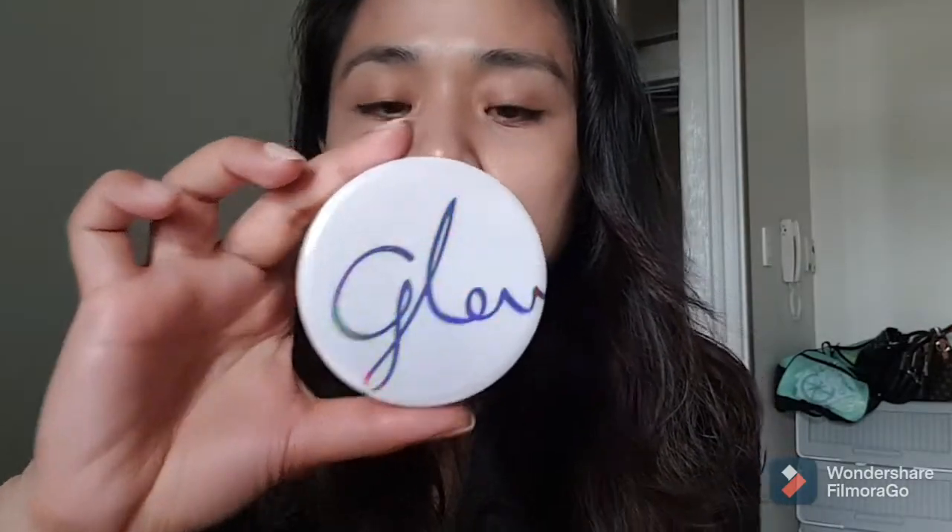This is actually the first time I bought number 25, because usually the darkest shade they have is only 23. This one is from Missha, called Glow. I put a little bit on earlier with some moisturizer and I'm just going to show you and put a little bit more.